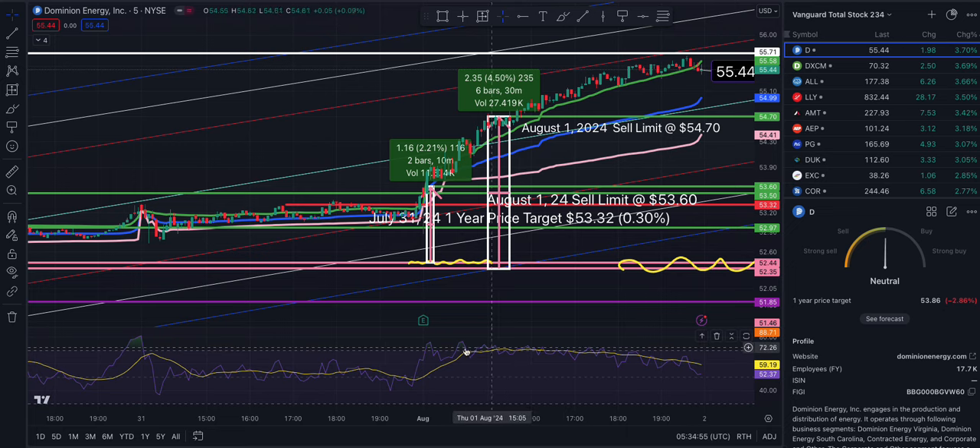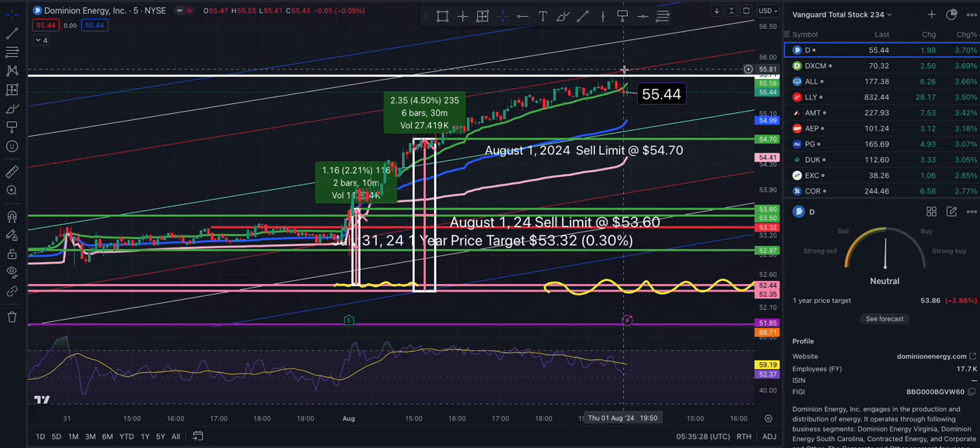I'd already sold out by hitting the sell limit. I had more shares at 52.35, which gave me a 4.5% return where I hit the target. I set the sell limit on Thursday, getting out when it was between two and three standard deviations. Now we're back at basically two standard deviations and resistance.